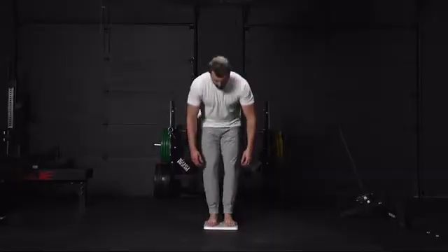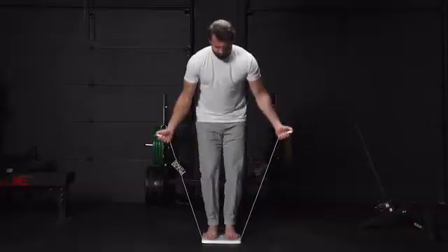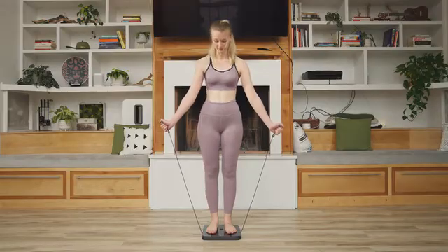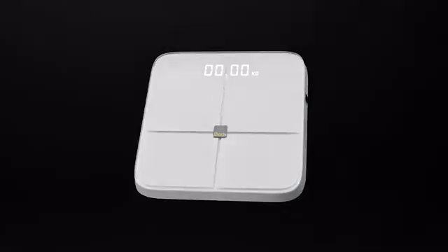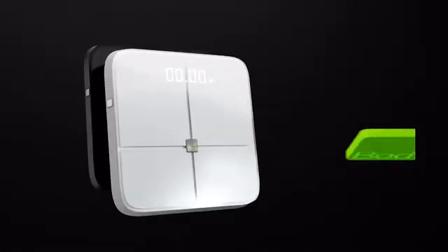With advanced sensors and artificial intelligence that delivers 97% measurement accuracy, you can trust Bodypedia to be your loyal companion in achieving your body weight goals. Back us now and gain the superpower of knowing your body today.